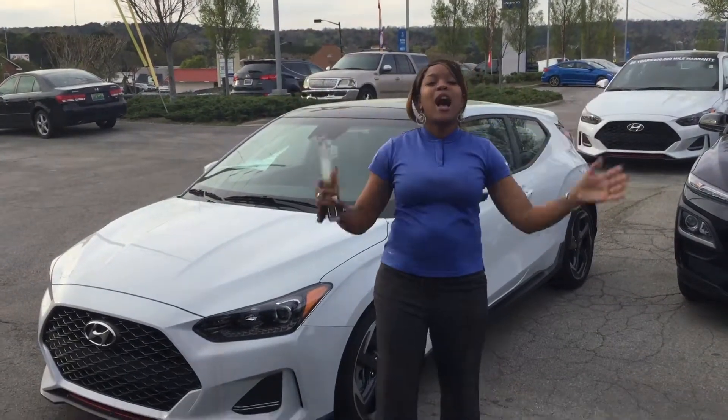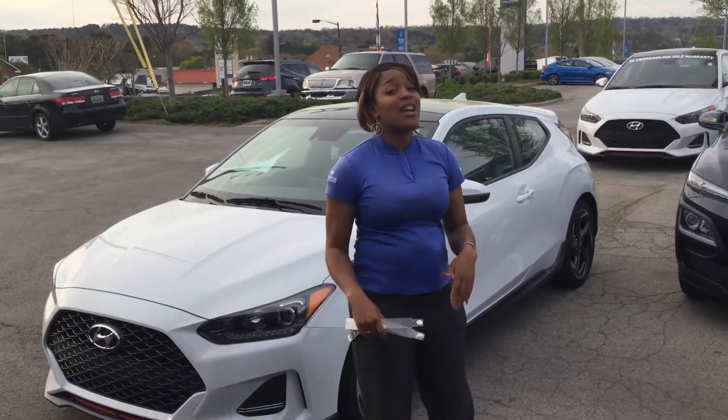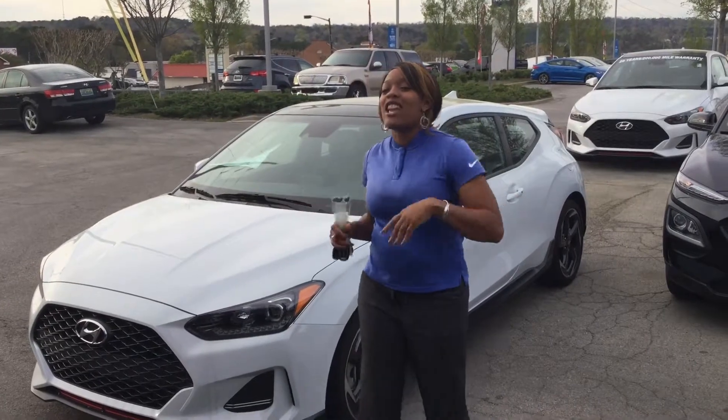That's Christina here at Tamron Hyundai and Hoover. I'm super excited that you inquired about a white Veloster — I have one right here, so let's take a look at it.